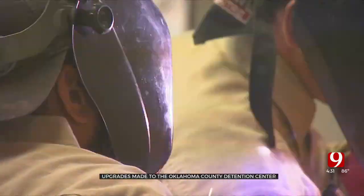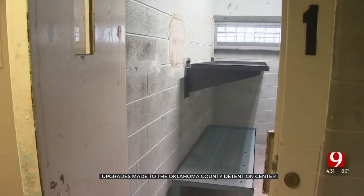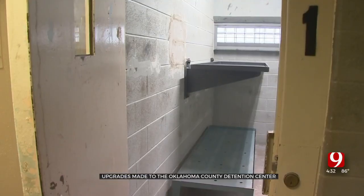Cells are also in the process of getting new locks and hinges. They aren't able to get through them to get out. The old locks they could stuff paper in, use sheets to pull the locks back — they could get out when they wanted to. Several other issues, like access to hot water, have also been addressed.